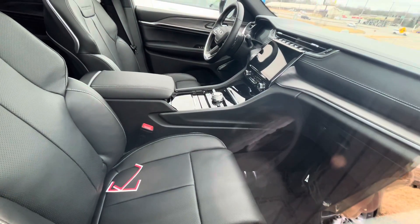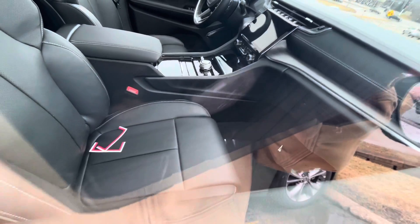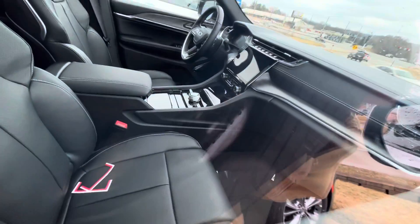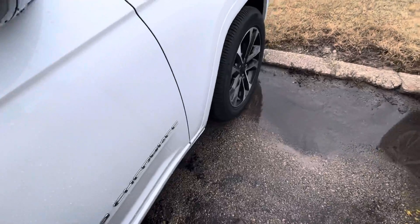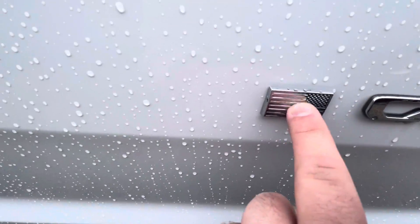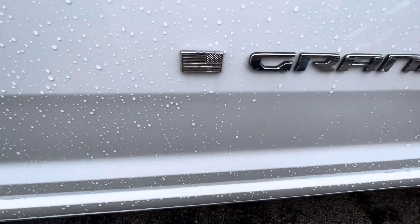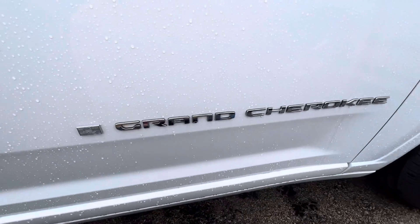There's your touchscreen and your transmission knob. One thing I really like is they have the American flag emblem down here showing that it's made in America — Grand Cherokee.